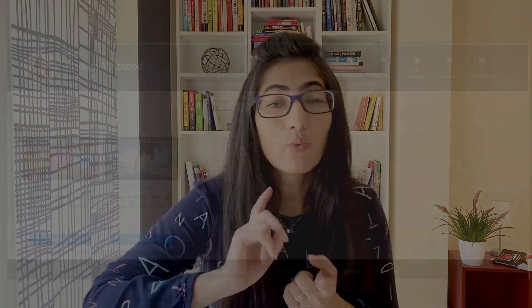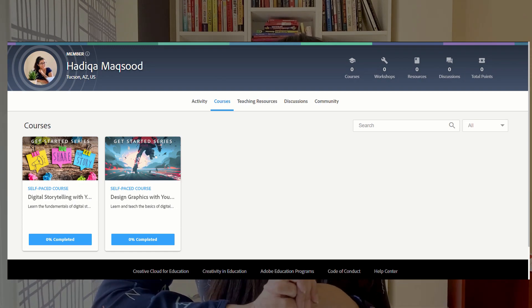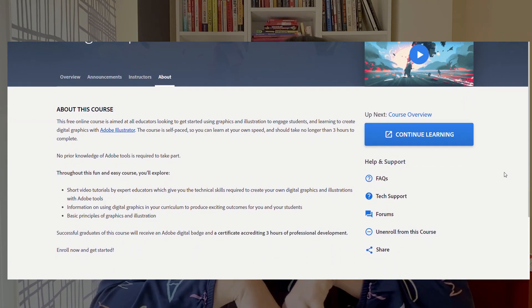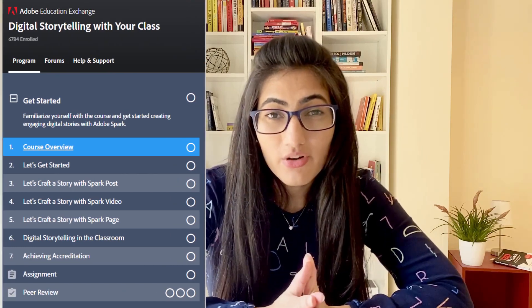I took two courses initially. One was Digital Storytelling in your class using Adobe Spark, and the other was Design Graphics with your students using Adobe Illustrator. Both courses were three hours long and self-paced, meaning I could do them whenever I want. I really liked how they designed the courses because they were easy to understand and easy to follow. They had an introduction...